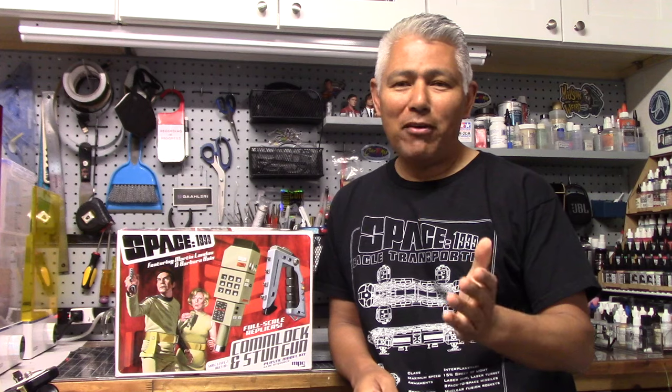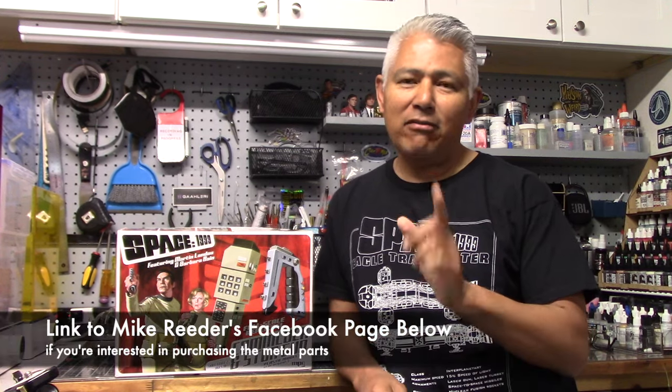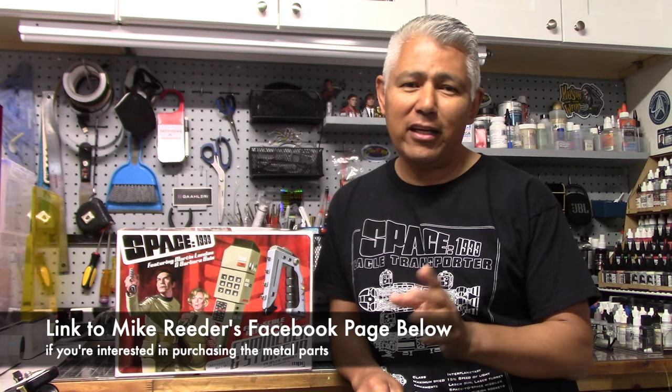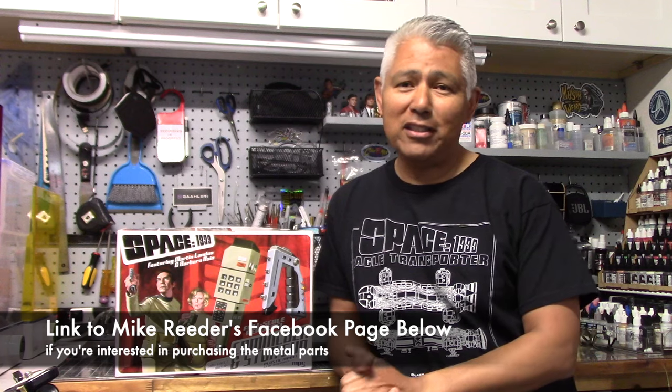Okay guys, that is a wrap for now. I hope you guys enjoyed following along. A couple of things to mention — if you are interested in getting a hold of those metal pieces, I've left a link to Mike Reeder's Facebook page, called Mike's Machining and Custom Works. There you will find information about how to get a hold of those as well as other items he has available.